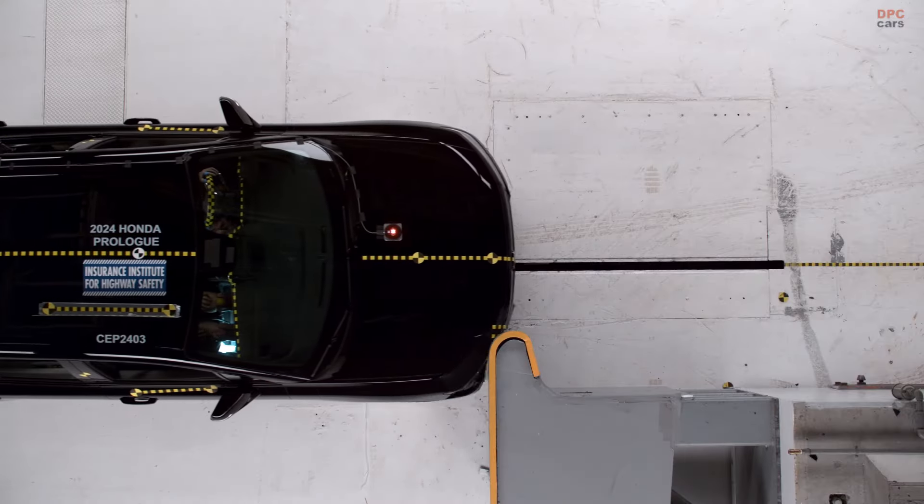Despite these points, the Prologue offers solid utility. Starting at $47,400, it provides an accessible entry to Honda's electric vehicle lineup. It also delivers up to 296 miles of range with front-wheel drive, making it a practical option for longer trips. Honda's first step into a General Motors-powered electric vehicle is promising, but with room to grow.